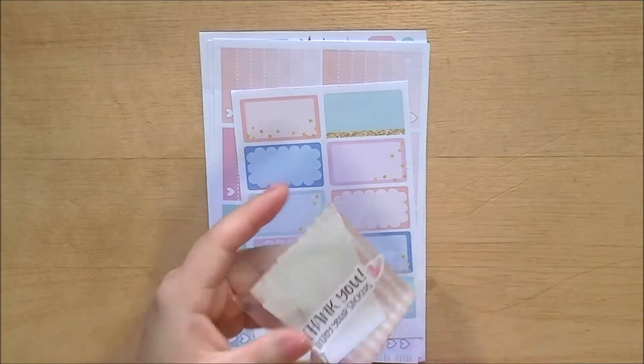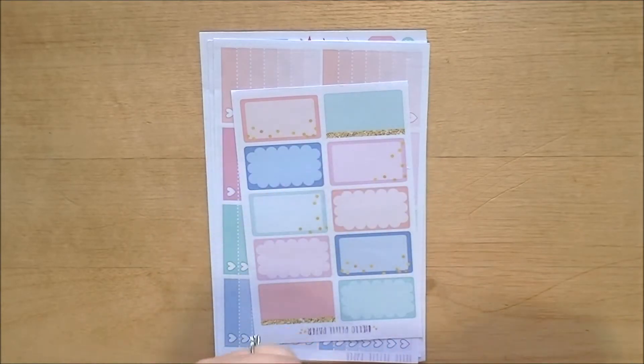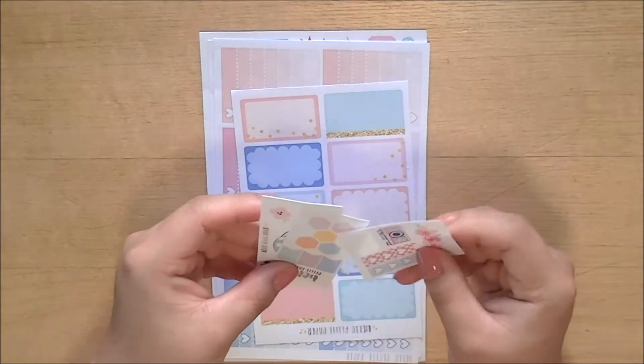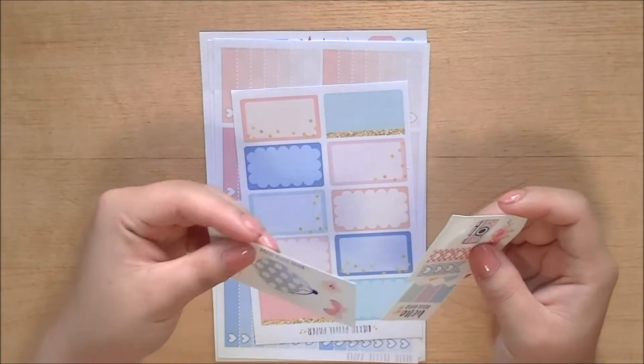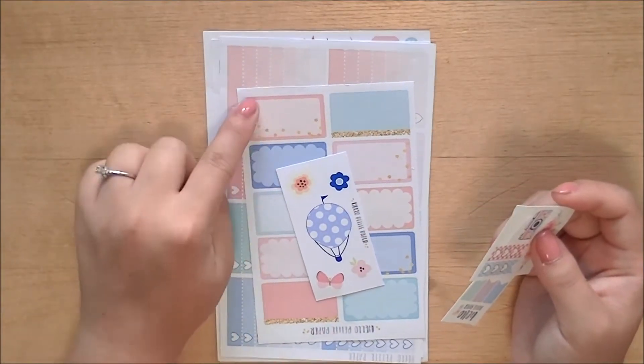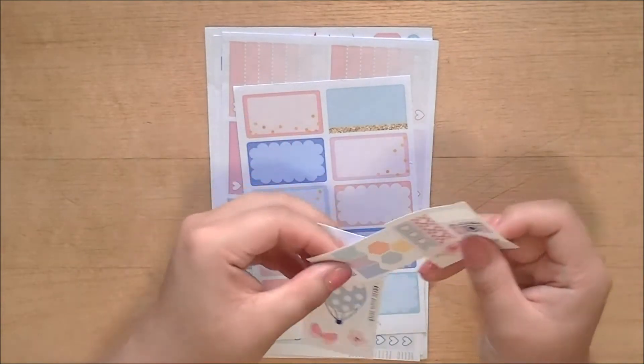It also says thank you, enjoy your stickers. Hope I have my camera zoomed in enough for you to see everything — sometimes I feel like I have it zoomed in too much. So I have this freebie. I think it matches one of the kits, but it looks like it matches the stuff I have here in the background that I got as well, so I might use it with that.